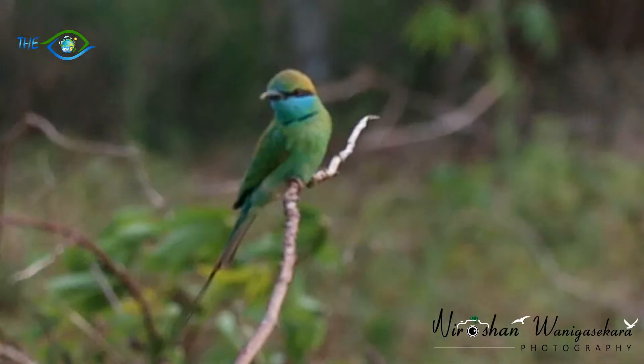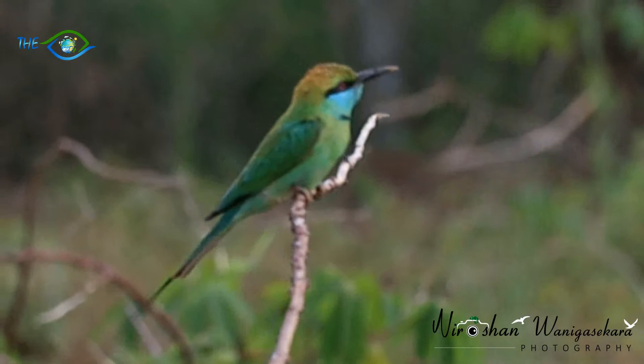It is about 9 inches long with about 2 inches made up by the elongated central tail feathers.